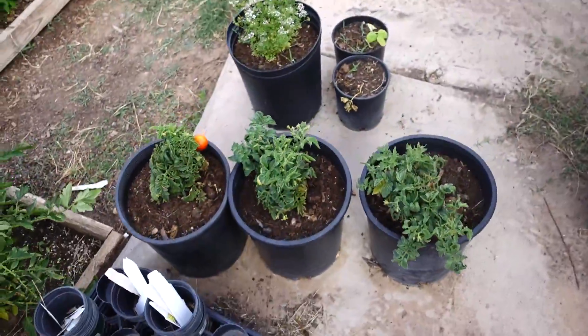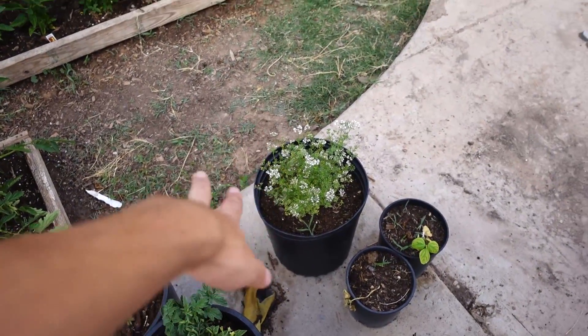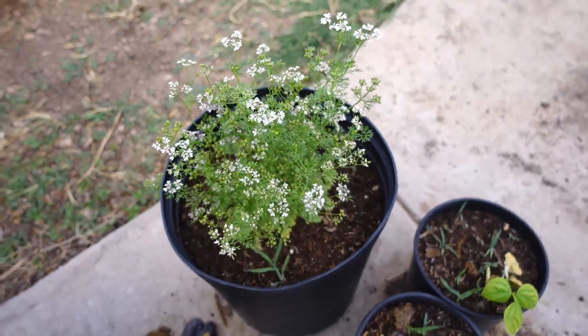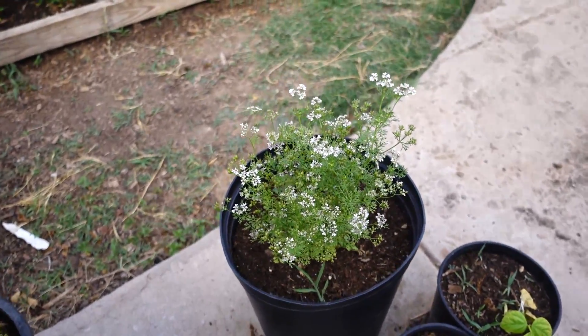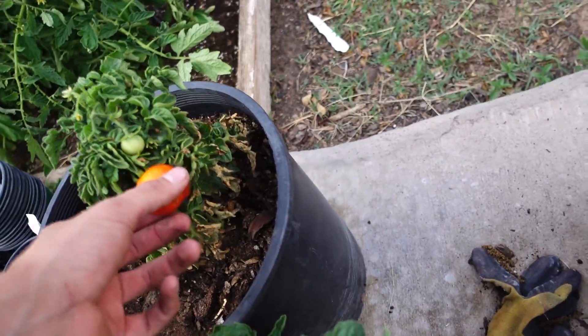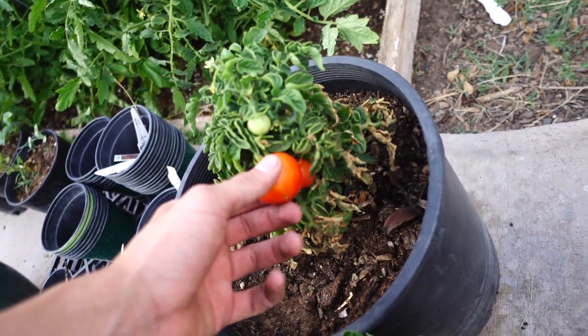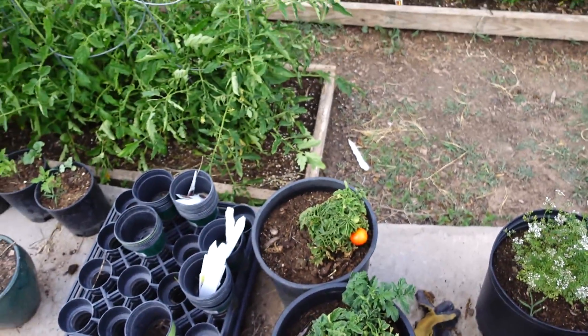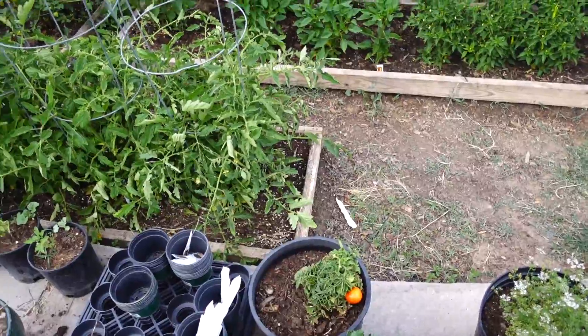And then, guys, we have our cilantro, which has gone ahead and given us a whole bunch of pretty flowers. And also three patio tomatoes — our first patio tomatoes. I'm going to go ahead and pick these guys tomorrow.